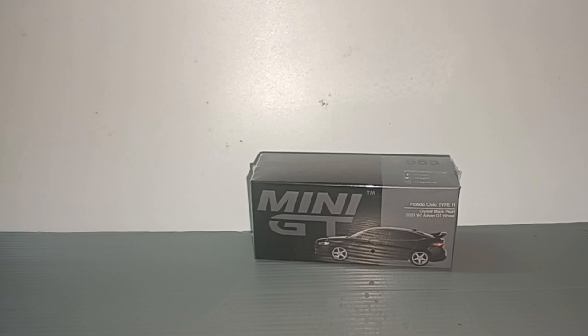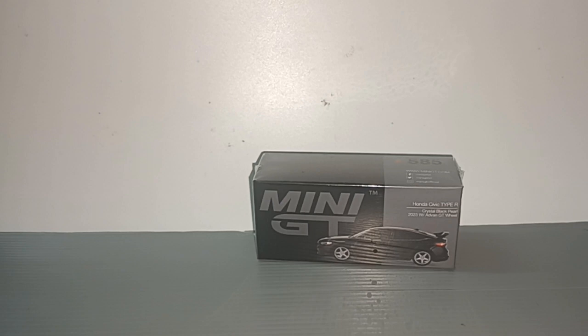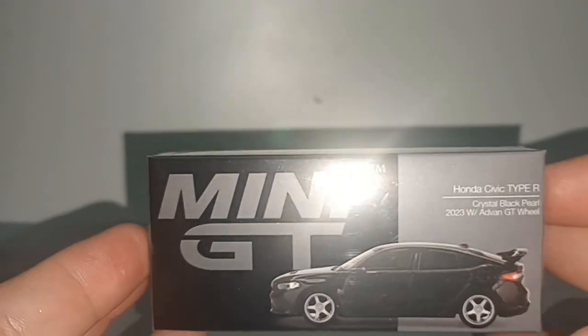Welcome to my channel. I bought this Mini GT from the vending machine — I uploaded a video of the vending machine a few days ago but I didn't buy this Mini GT then. After I ended the video I walked back to buy it.